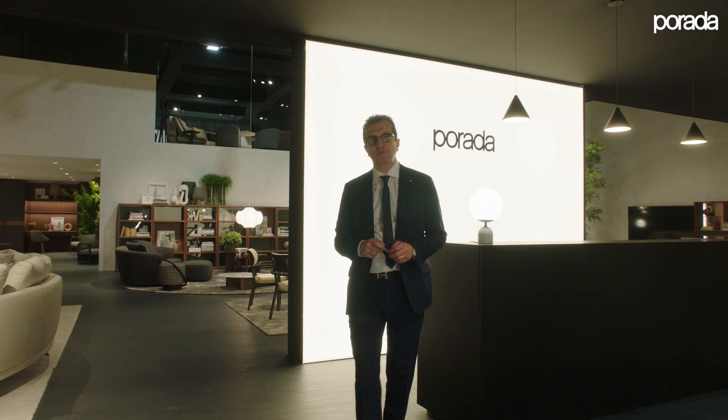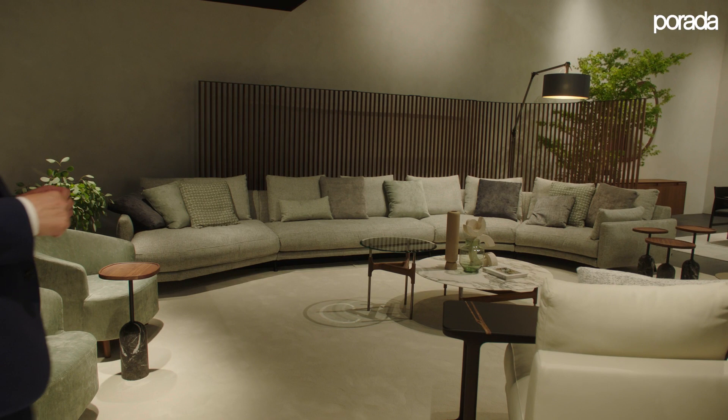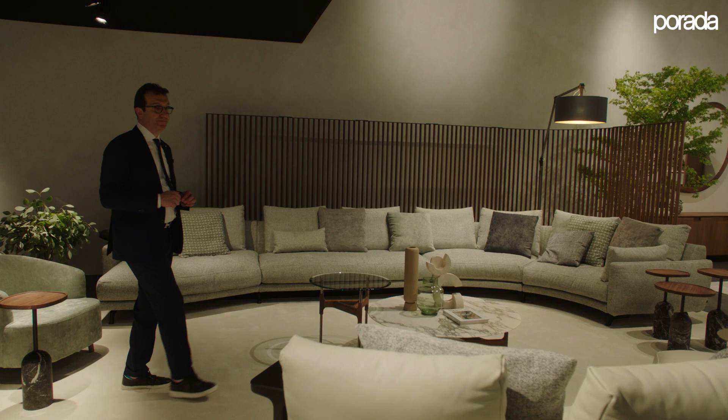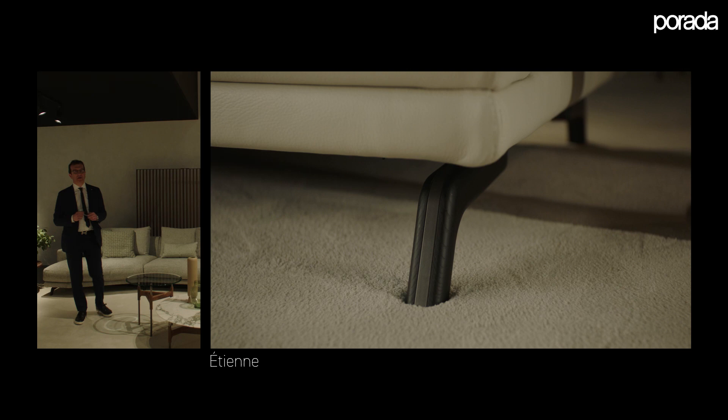We started with one of the most important pieces that we are launching this year: the Etienne Sofa Collection, a new modular sofa where we have the presence of wood in the little foot that is covering the metal frame — wood that can be American walnut or ash wood stained in different colors.